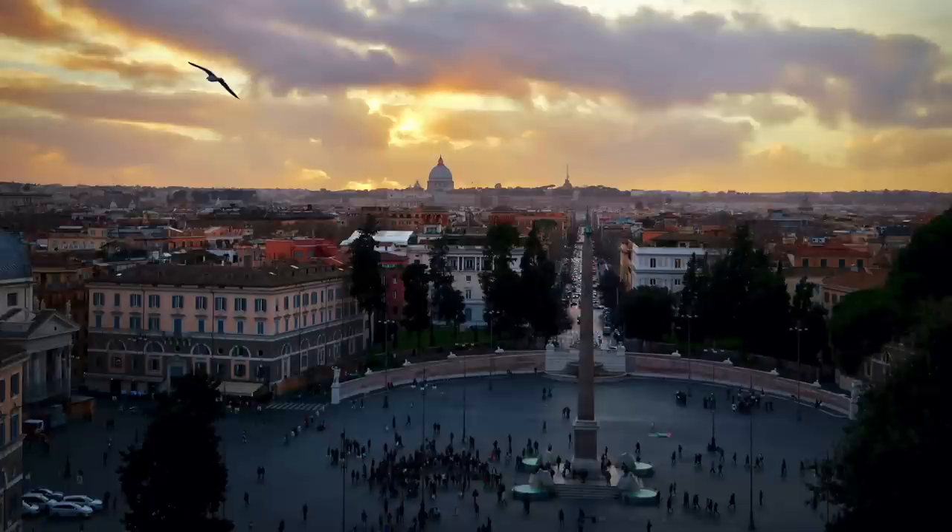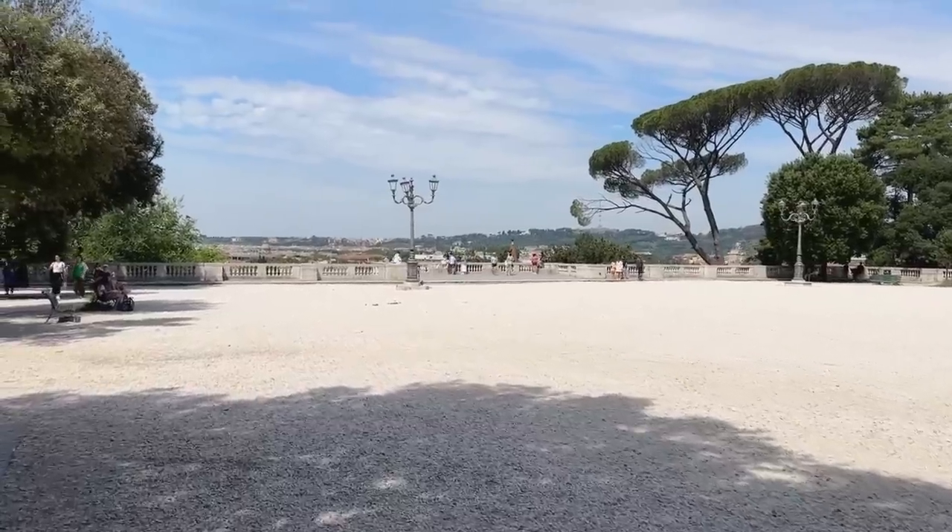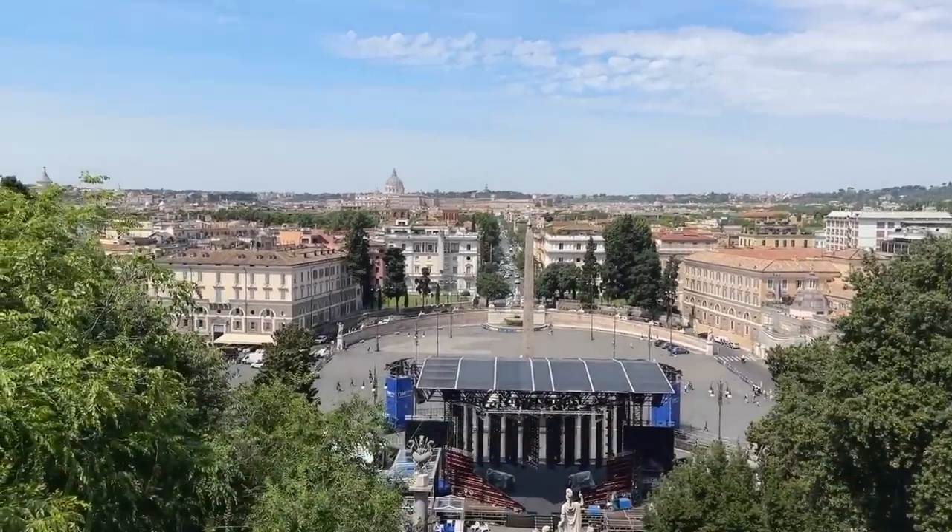If you're doing this walk later in the day you might be lucky enough to catch the sunset from up here — it's absolutely fantastic. Once you've had your view over Piazza del Popolo we're going to head right down there. This isn't actually the best photo spot because it all gets lost being too far down, so save the photos for another spot.